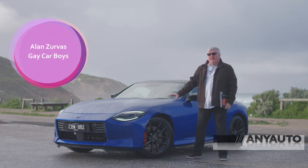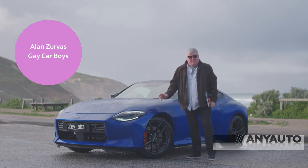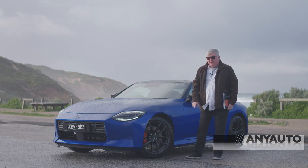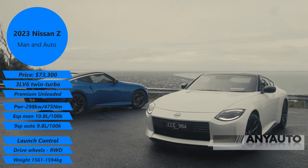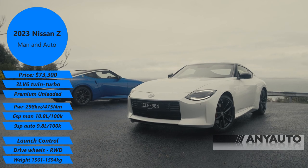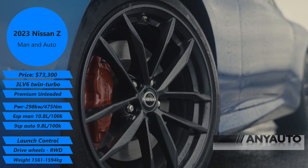Tamura-san, the man responsible for this car, told us he had to fight for a manual transmission. The Nissan people in charge didn't want to do one. He said no, we've got to have one. So this comes in a six-speed manual or the nine-speed automatic. Both have the carbon fibre drive shaft and these gorgeous 19-inch wheels.